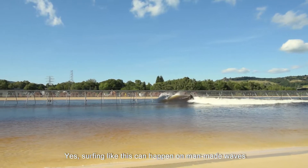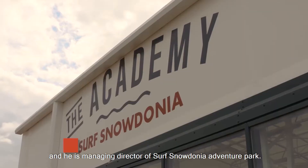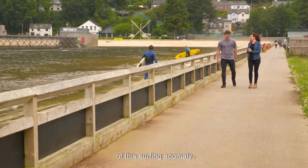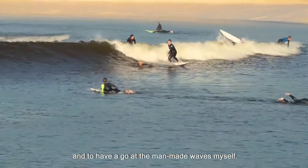Yes, surfing like this can happen on man-made waves on an inland body of water. This is Andy Ainscoe, and he is managing director of Surf Snowdonia Adventure Park. I met up with him to talk about the engineering of this surfing anomaly, and to have a go at the man-made waves myself.